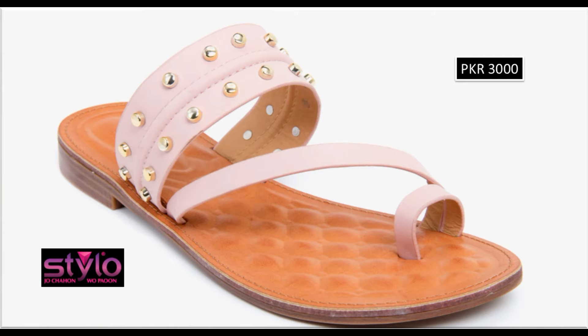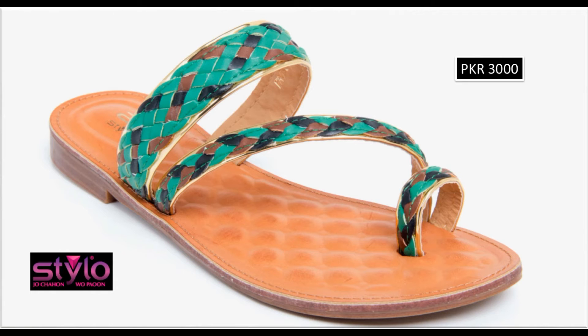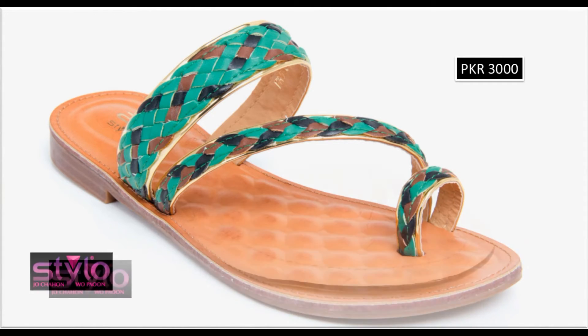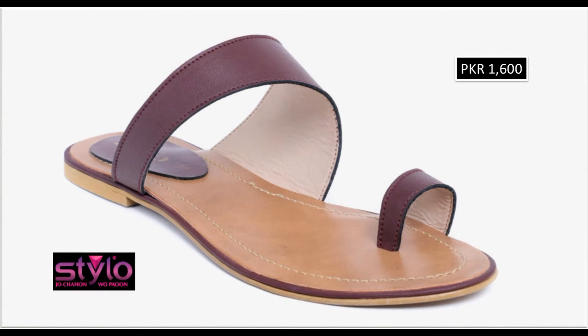Clip toe back open sandals come in a lot of designs, many colors, and with beautiful work. Printed designs are also part of this collection. If you want to take a screenshot, you can find 3-4 colors easily online. In the clip toe back open design, see how many beautiful designs are available — very decent looking. Available in small cities too.